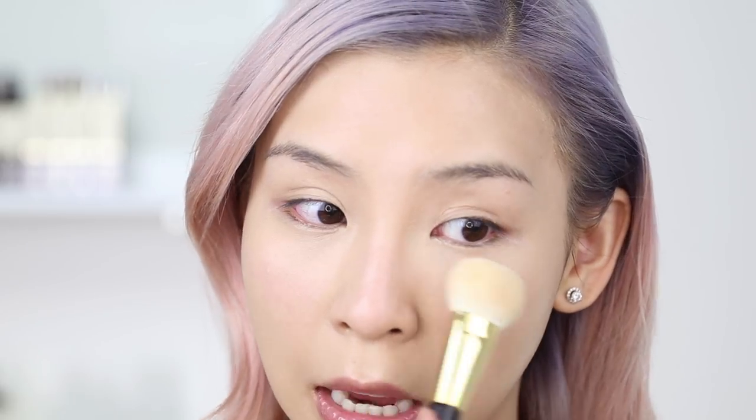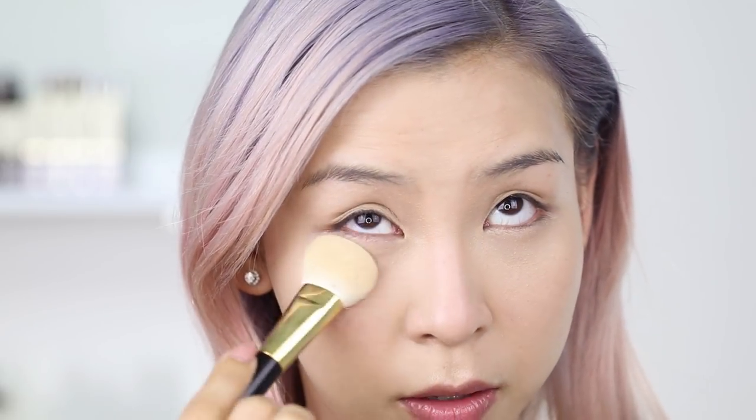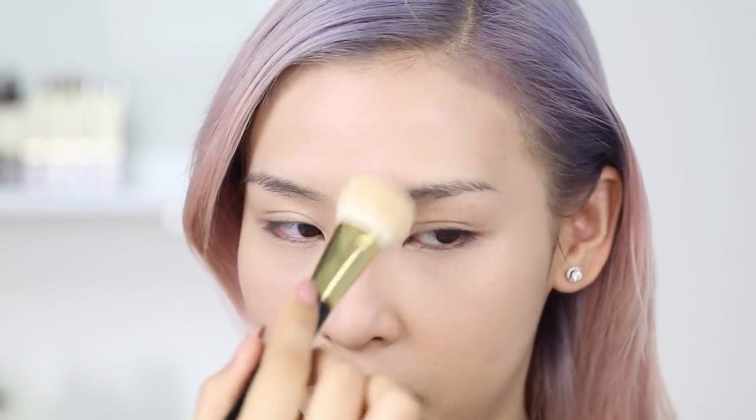I'm going to sneeze — I'm going to try not to sneeze... I made it! Oh my eyes are watering — the struggles of being sick and trying to apply makeup. I'm just going to slightly pat those areas with the powder, just the oily areas, just your T-zone.